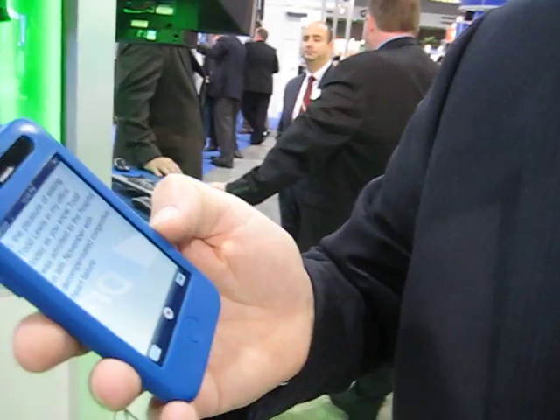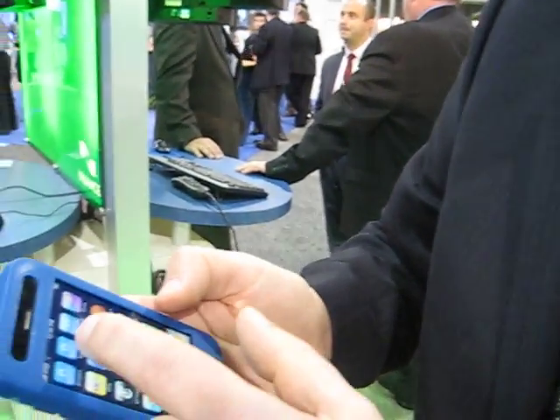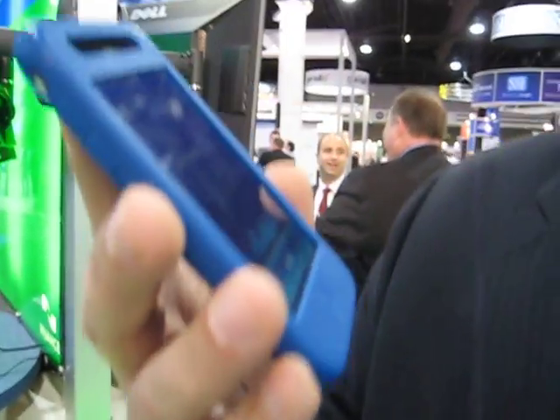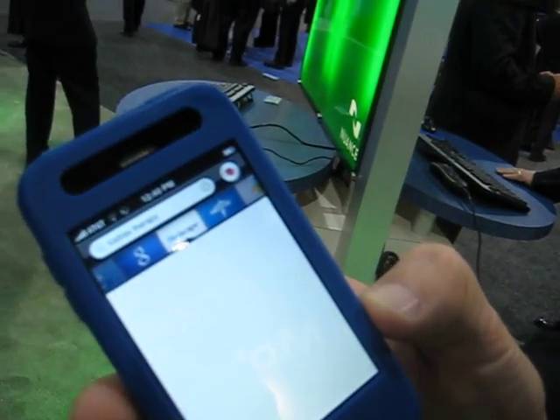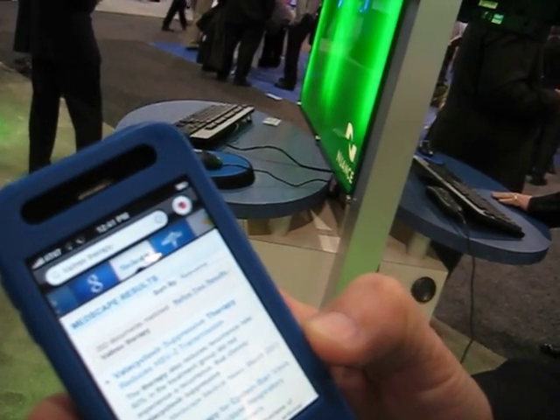Product number two is a voice-enabled search of medical databases. As you can see from the screen, you can send the search out to Google, Medscape, and Medline.